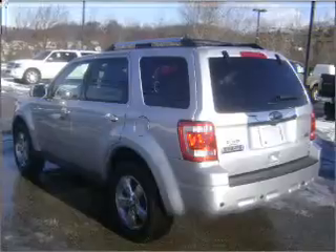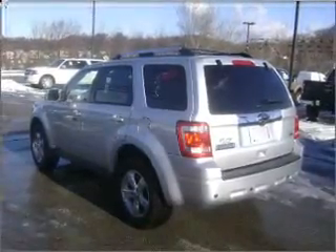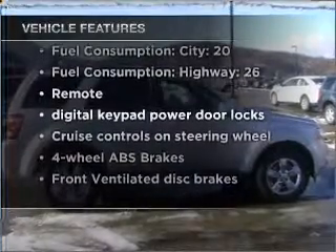Stand out from the crowd with premium wheels. Anti-lock brakes help you bring your vehicle to a safe stop. Indulge in the comfort of heated seats. The sunroof lets fresh air in. And with these notable features, you won't want to miss out on the opportunity to own this amazing vehicle.